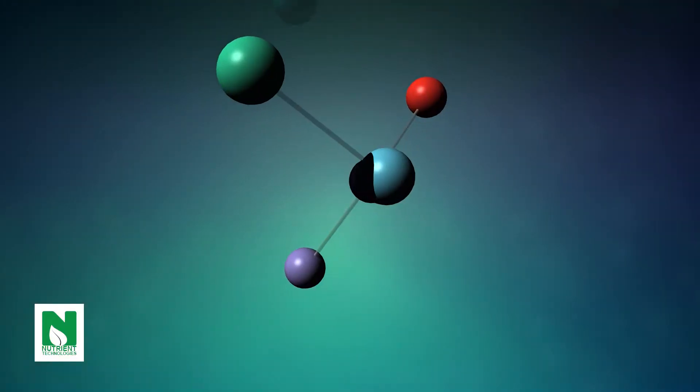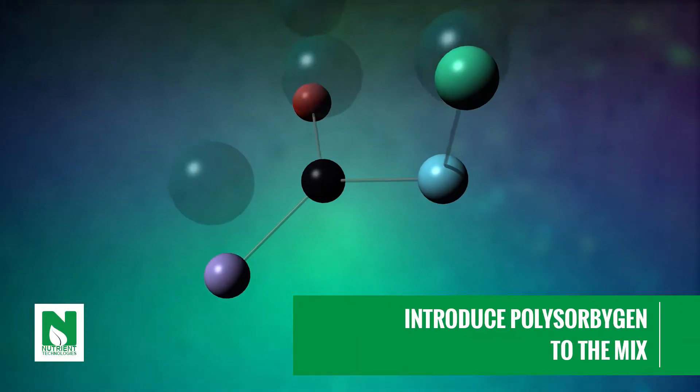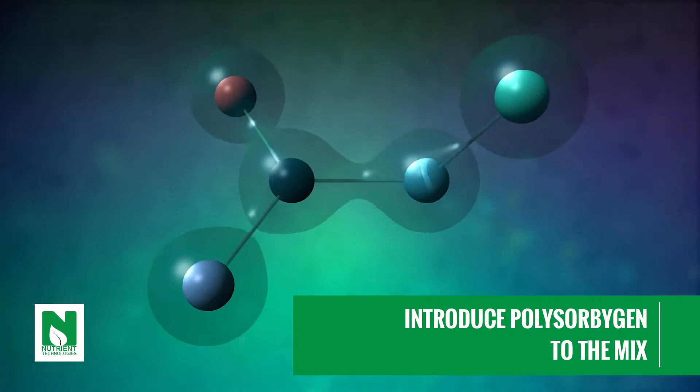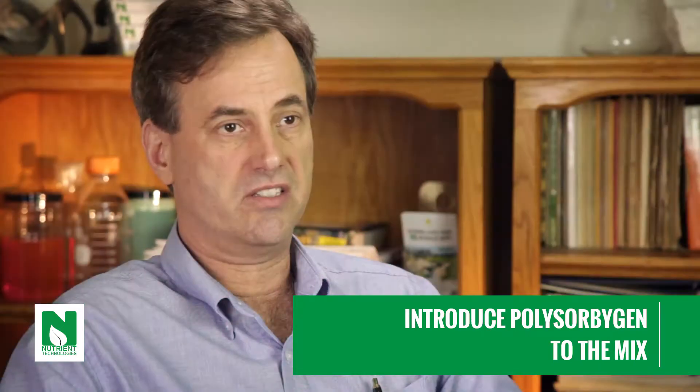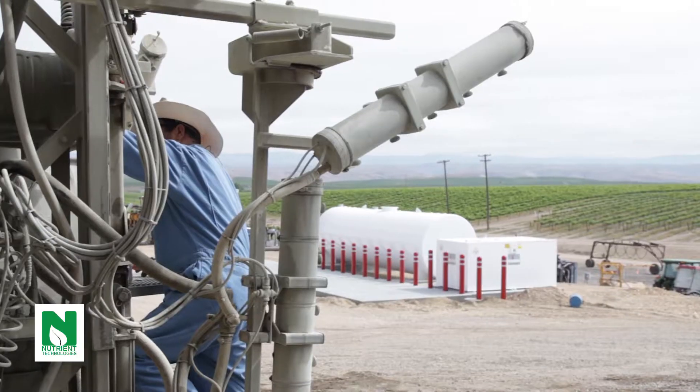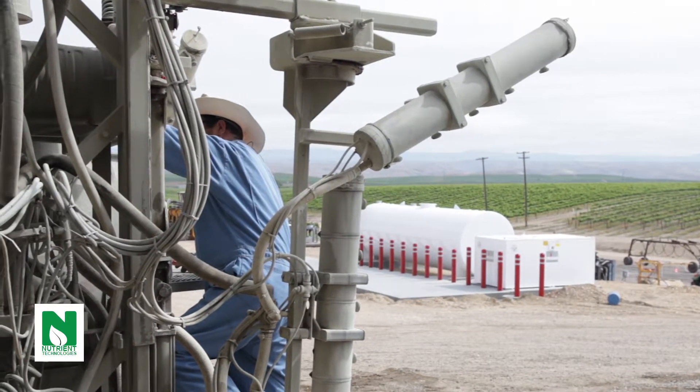Micron-sized particles are necessary in order to build an effective suspension. To each formula, we add a proprietary surfactant package that we call polysorbigen. The polysorbigen does a number of things in the formula. The first thing it does is help disperse the particles and keep them dispersed in the containers and in the spray tank. The next thing it does is provide compatibility with any other crop protection materials that a grower may be applying our products with.